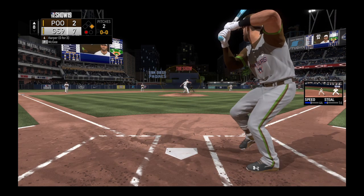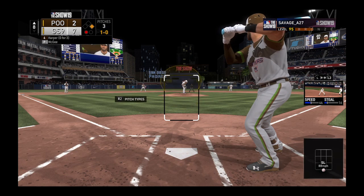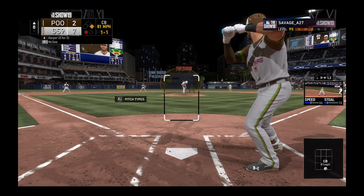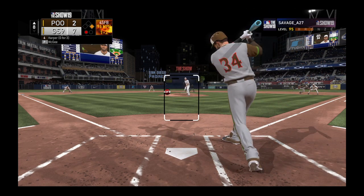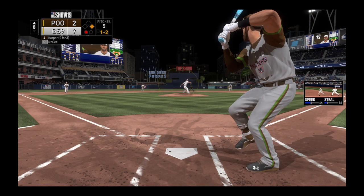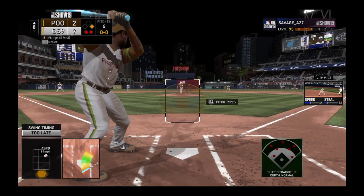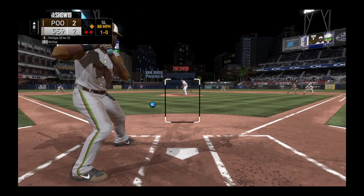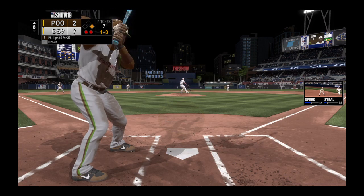Into right field. Here comes the first pitch — lefty versus lefty and the first pitch misses for ball one. That's in there for strike — one and one. Jones leads off first with one away. Swung on and missed for strike two. That swing had one purpose — to put the ball over the wall. Got him swinging on the fastball there. Bryce Harper is sent packing for the second out of the inning.